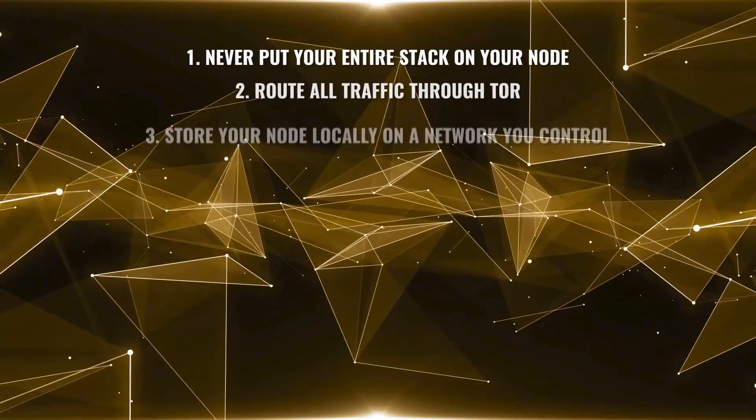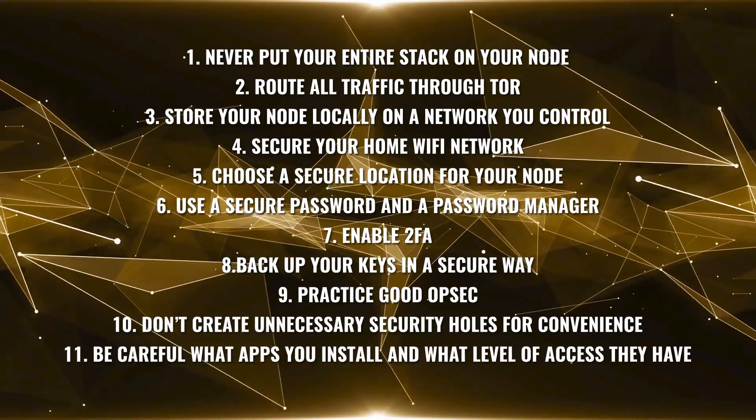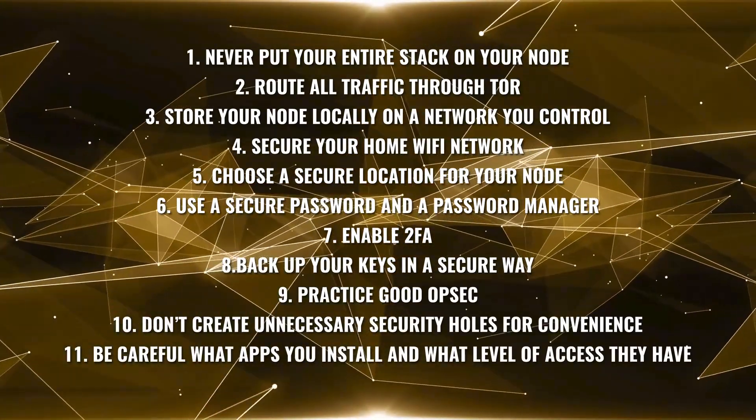So there you have it — my list of 11 top tips to secure your Bitcoin full node or lightning node. Did I miss any? Do you agree or disagree with any of these? Let me know in the comments below.